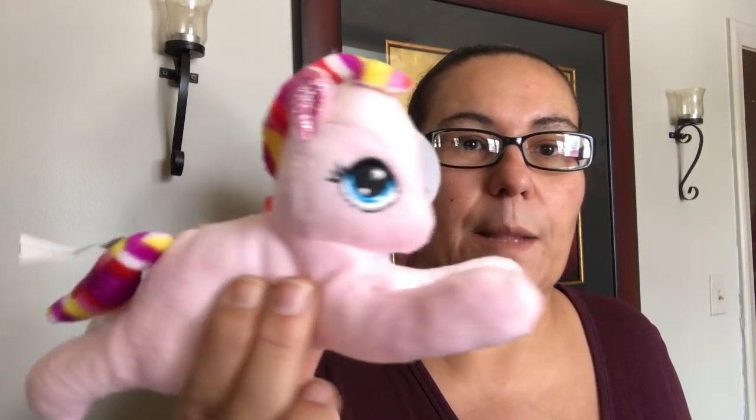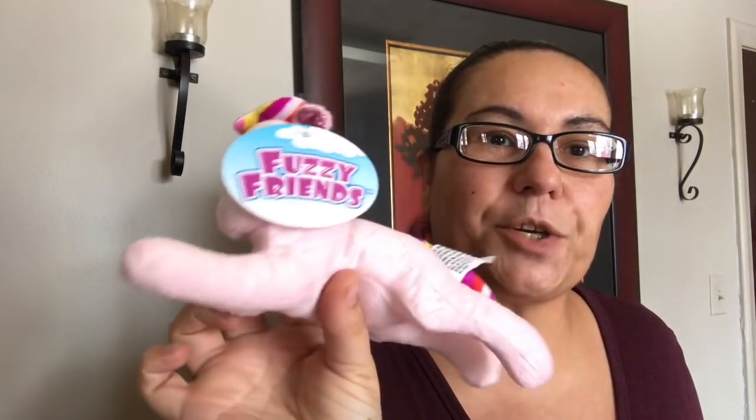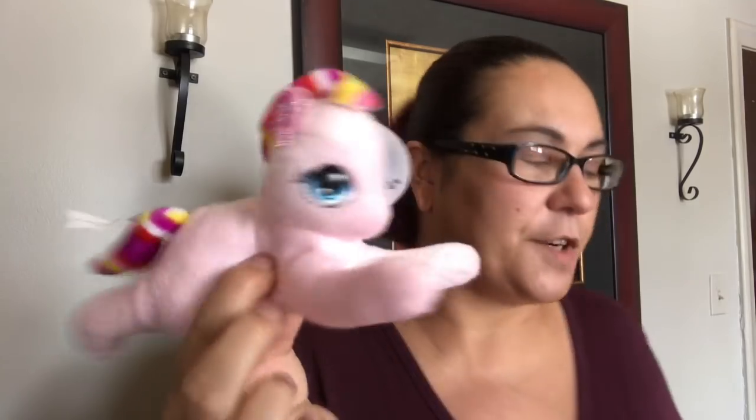I also picked up this beautiful unicorn. They had different colors — pink, purple, and blue — but I chose the pink for my daughter. I just found it very very cute.